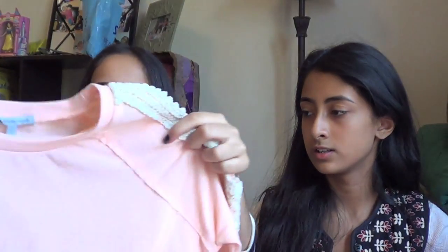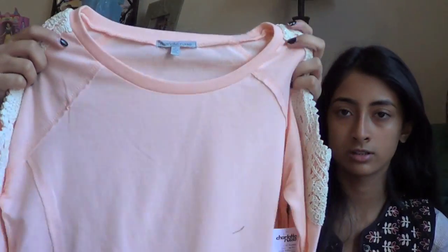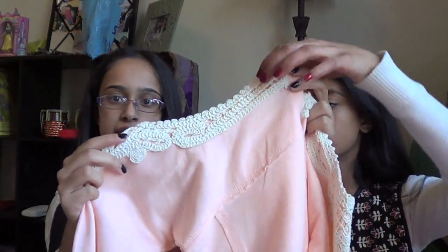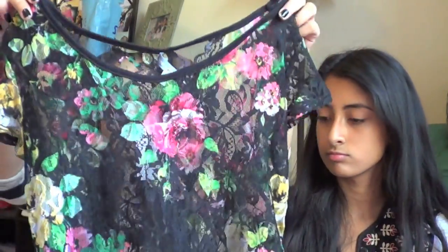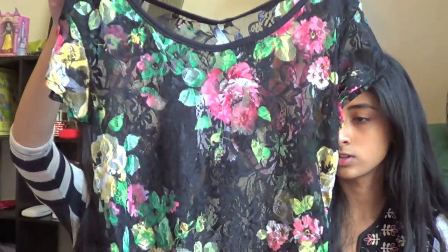I also got this top from Charlotte Russe — it's a very warm, soft sweater material with a cold-shoulder cut-out and crochet off-white material bordering the shoulder. It's casual but cute and great for fall and winter. I also got this floral lace peplum-style top — it's similar to the blue one from Forever 21 but in a different color with a floral print. This was $10.